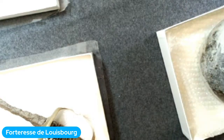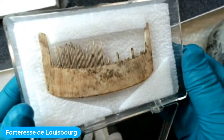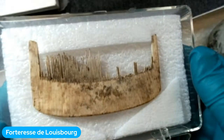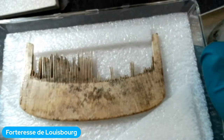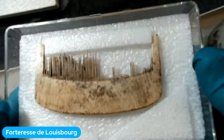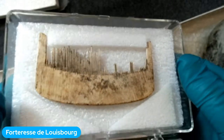Le prochain objet, vous allez sûrement reconnaître ce que c'est — c'est un peigne. Il est fait en os. Ce qui est spécial, c'est comment petites sont les dents — très, très fines. La raison : les gens au 18e siècle à Louisbourg avaient des poux, des puces, toutes sortes de bibites. Ils utilisaient des peignes comme ça pour enlever les bibites de leurs cheveux. C'était important d'avoir des peignes très fins au 18e siècle.